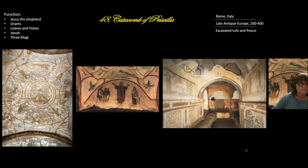The function of these three images is to tell Bible stories — Jesus the Good Shepherd, the orant, loaves and fishes, the three magi, and the story of Jonah. They keep Christian Bible stories alive for Christians living in the Roman Empire, which did not immediately accept Christianity.